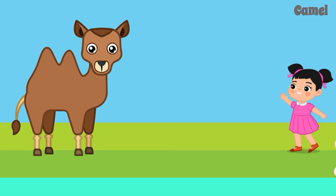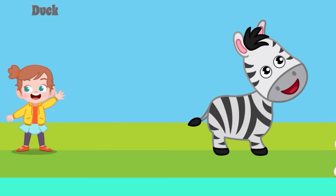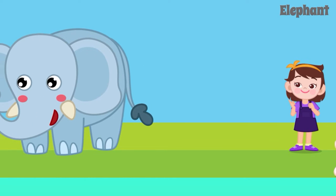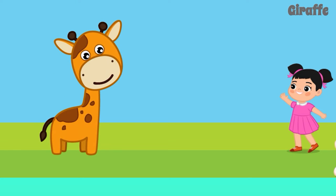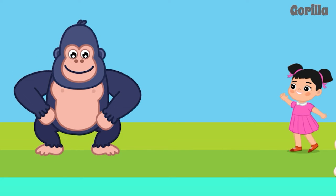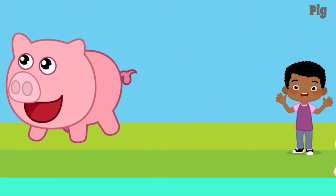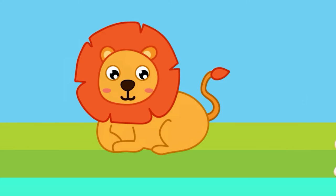Camel. Cat. Duck. Zebra. Elephant. Fox. Giraffe. Goat. Gorilla. Horse. Pig. Dog. Monkey. Lion.